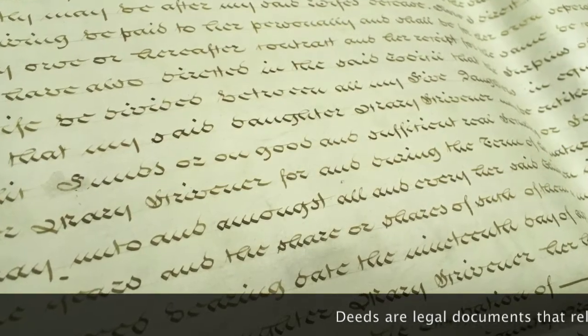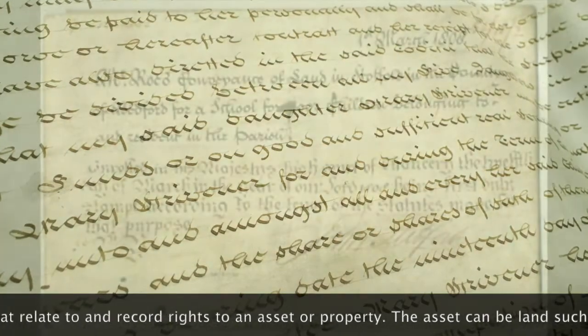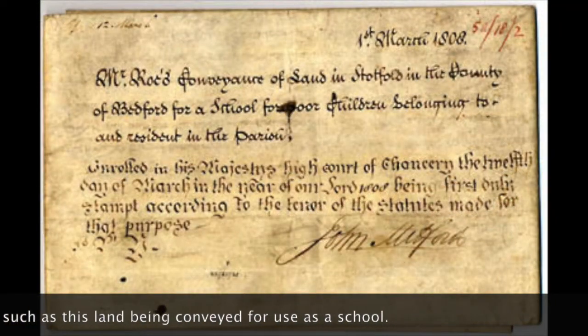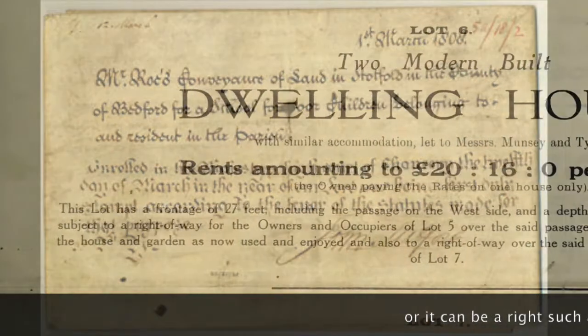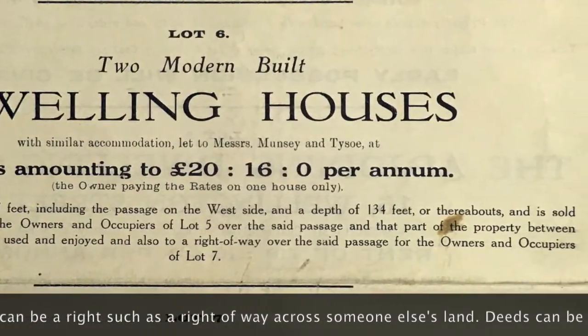Deeds are legal documents that relate to and record specific rights to an asset or property. The asset can be land, such as this land conveyed for use of a school, or it can be a right or privilege, such as a right of way across somebody else's land.